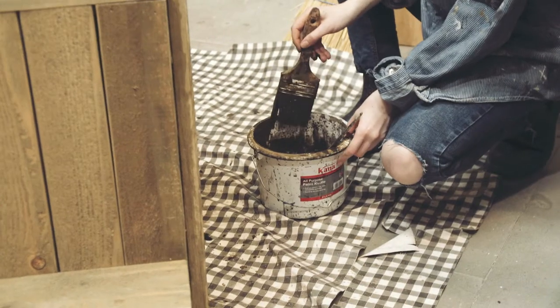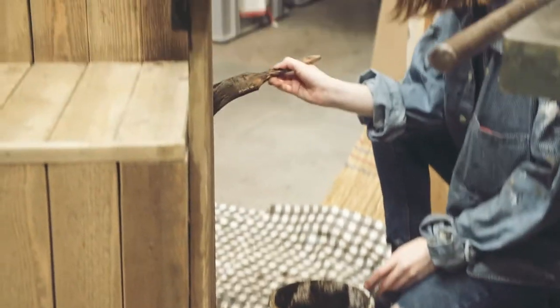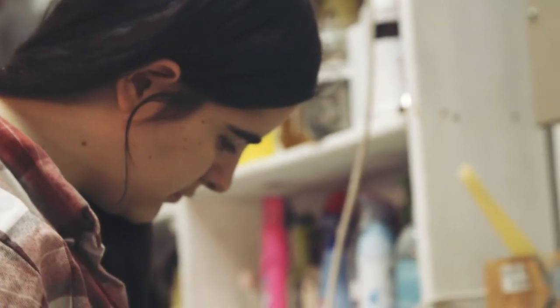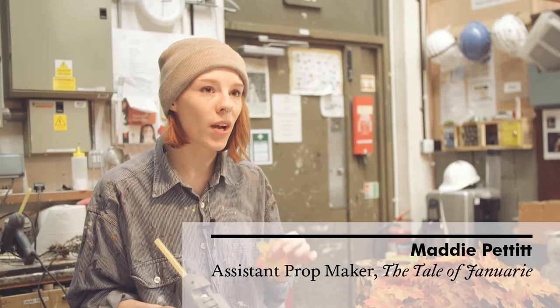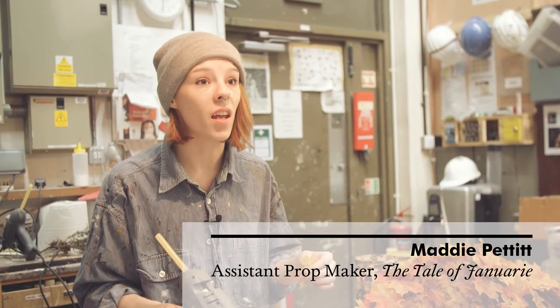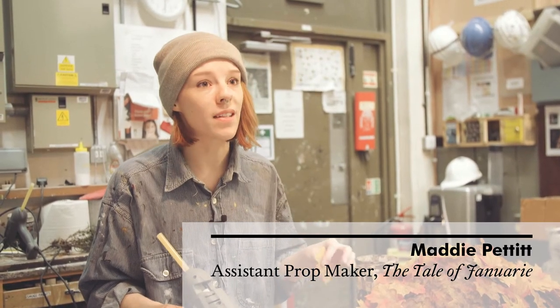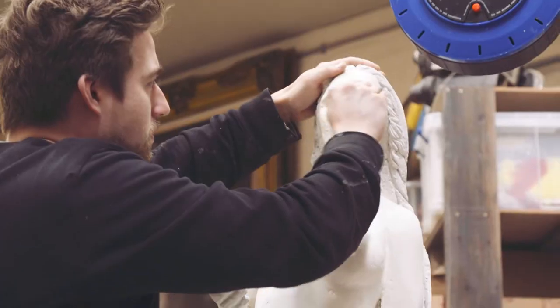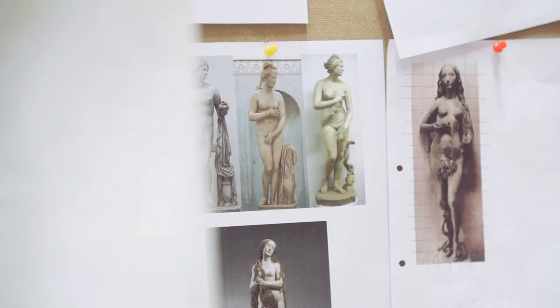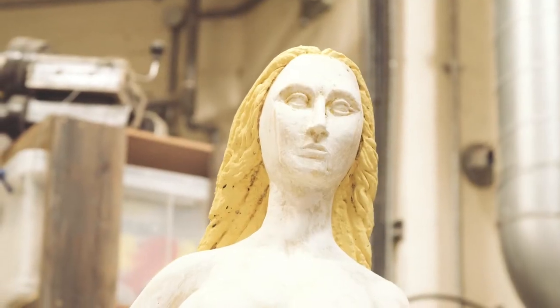We'll start off in one department and then move through the different departments as different shows come up, and it gives you such a wide range of skills. There's woodwork, there's sewing, there's painting — all sorts of different things in props — and it just opens up such a wide range of avenues so you don't just channel yourself into one sort of career path.